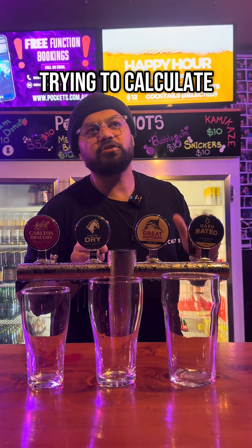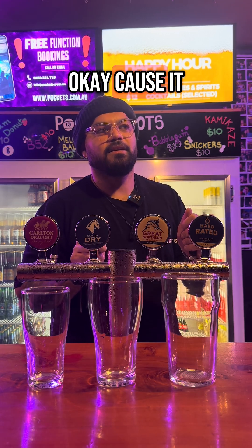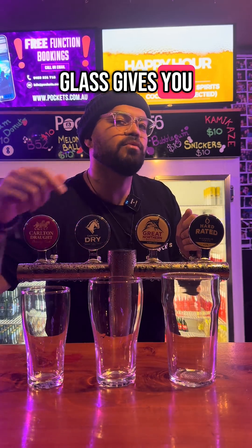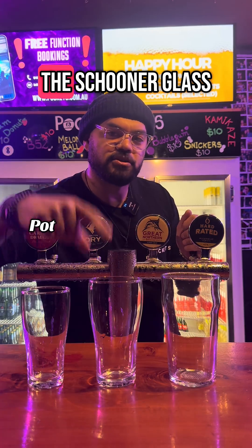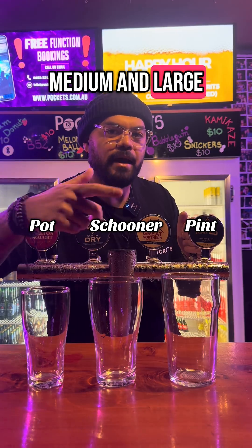So what we're trying to calculate is bang for buck. Which size beer glass gives you the biggest bang for buck? Here in Victoria, we have three sizes: the pot glass, the schooner glass, and the pint glass — basically small, medium, and large.